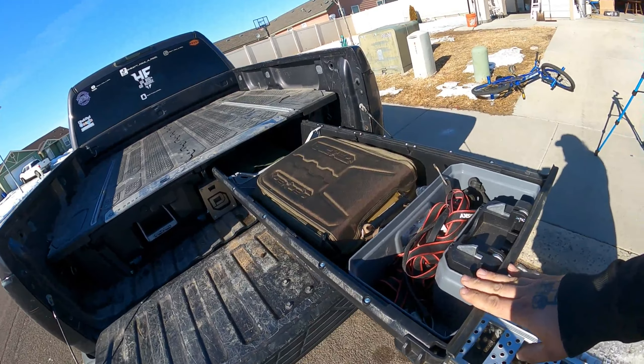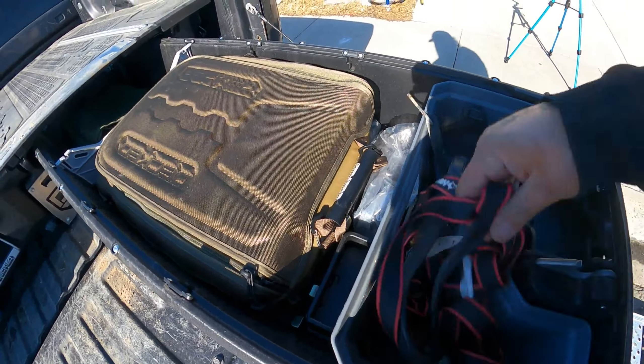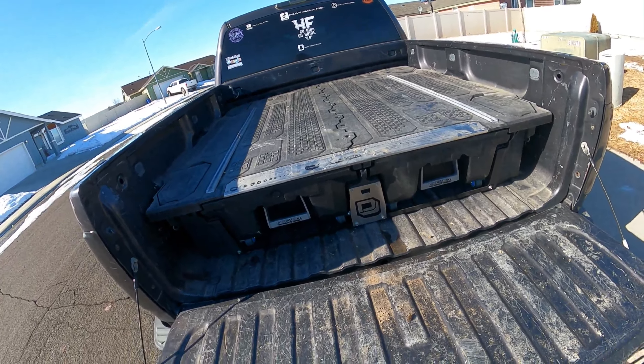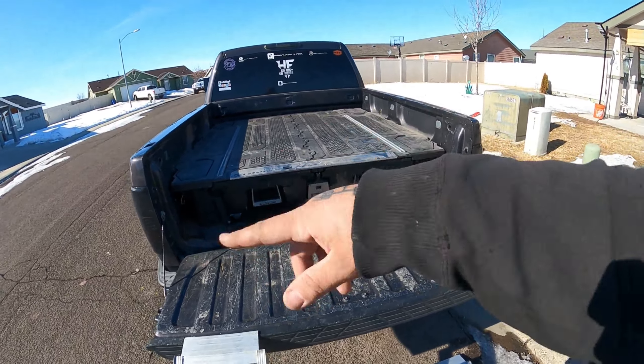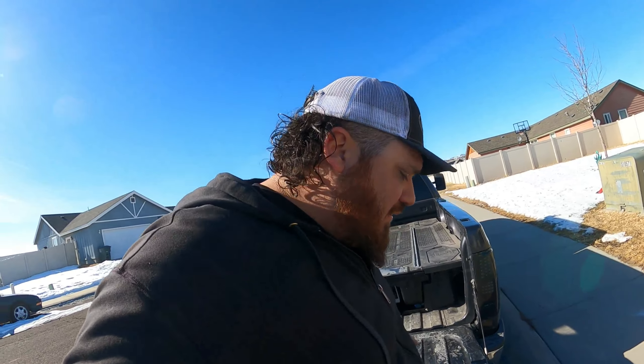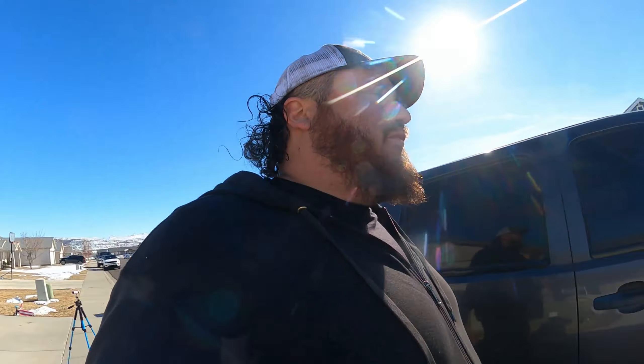Next thing we're checking out is something from Bulletproof Hitches, and then we also have a DECKED box that has foam inserts for your tools. Oh, and if you guys don't know, we got headers for the truck. So this is the other thing we have from DECKED - they give you the hat, the exacto knife, and those rods are for the hinges. You guys can kind of guess what you might use this for.